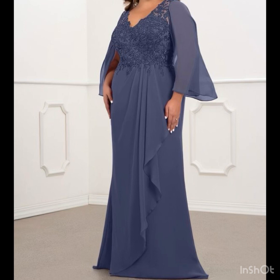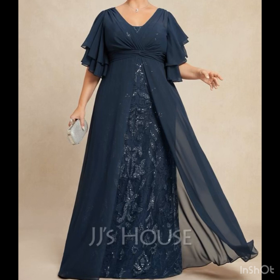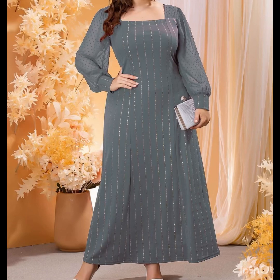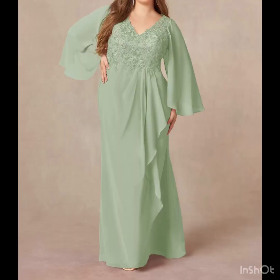I must suggest you guys that for more designs and more ideas, just keep on watching this video till the end. Many more beautiful designs and many more beautiful ideas you will explore in this video, and I hope that you're going to love this collection and find it very helpful and useful. All the dresses are looking so amazing and nice.